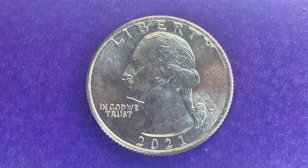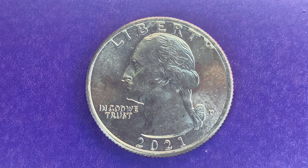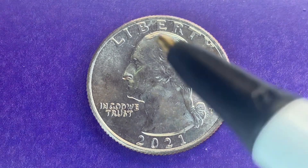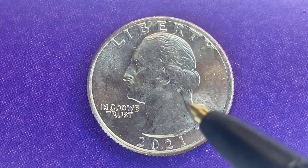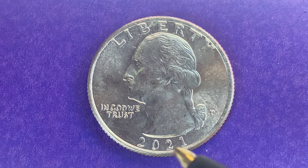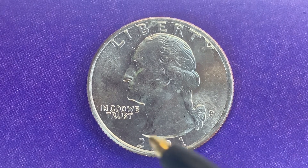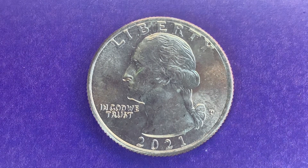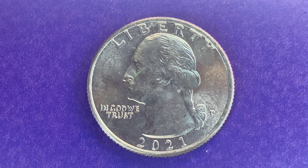We are currently enjoying a look at the front of the coin — the obverse, or simply heads — where we see Liberty, George Washington, and "In God We Trust." The mint mark P represents the Philadelphia Mint, 2021 is when this coin was produced, and this coin has a reeded edge.